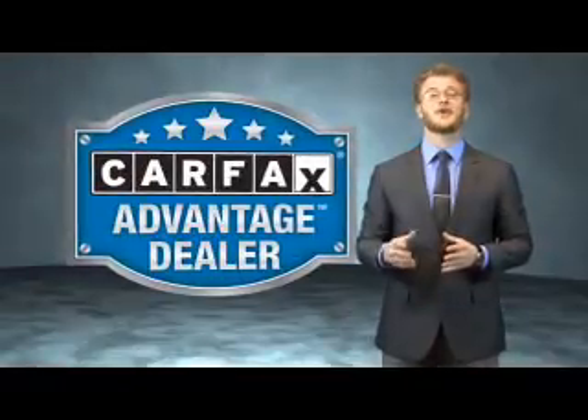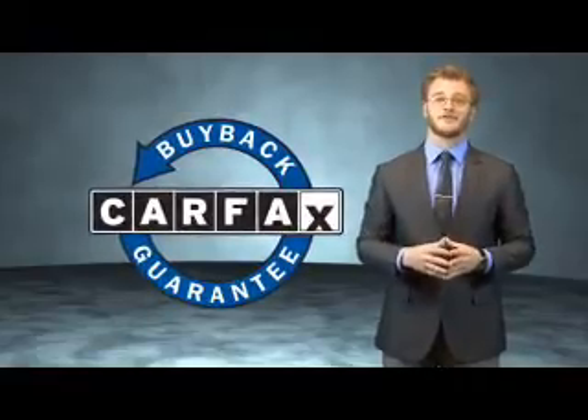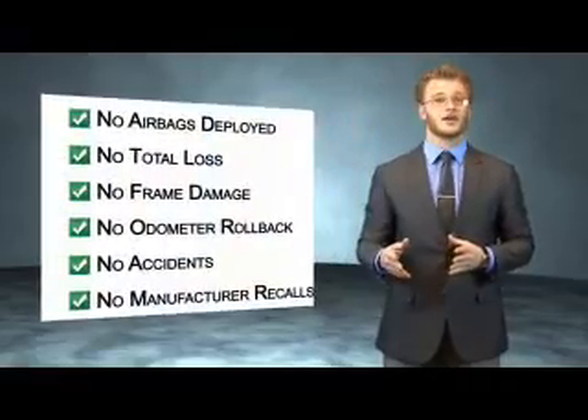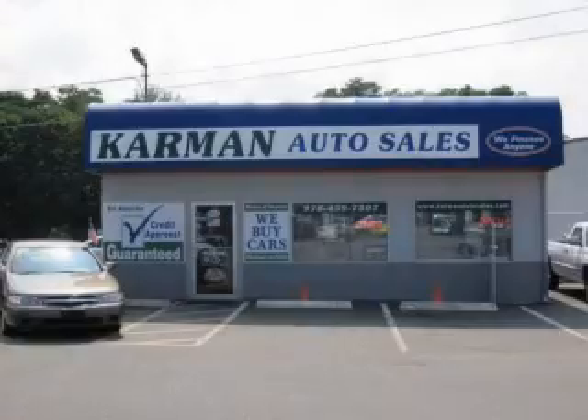This vehicle qualifies for the Carfax Buy Back Guarantee. Be sure to find a complimentary copy of the Carfax Vehicle History Report online or contact the dealership. Just say, show me the Carfax. All our cars are guaranteed and priced wholesale to the public.